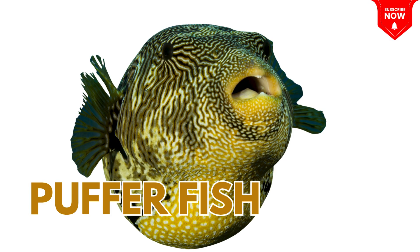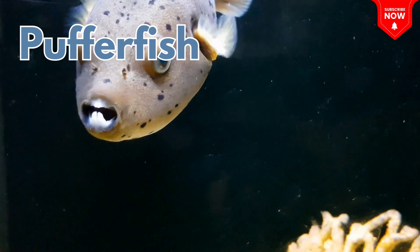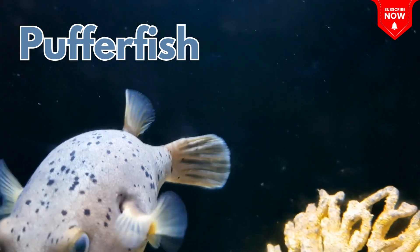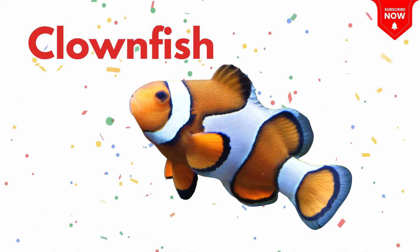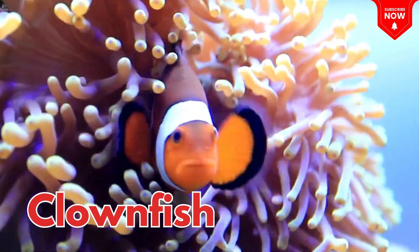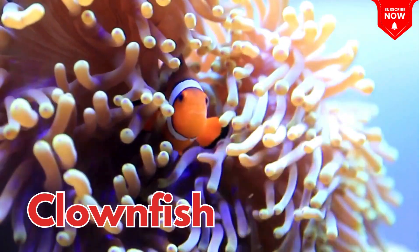This is a puffer fish! It puffs up like a balloon when scared! This is a clown fish! A small orange fish that lives in sea anemones, like in the movie Finding Nemo!